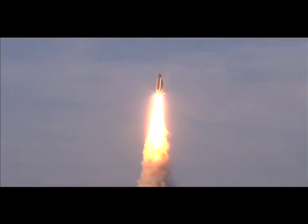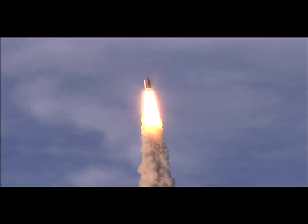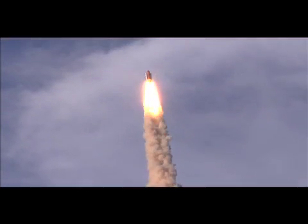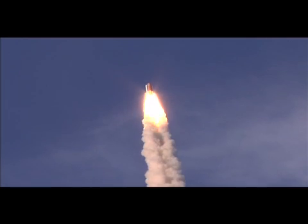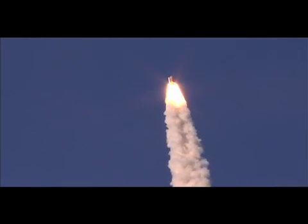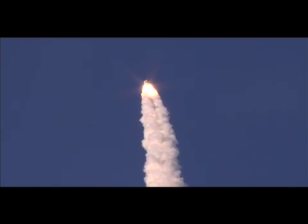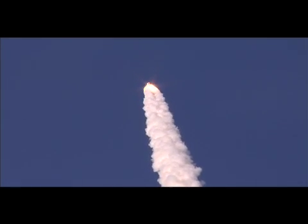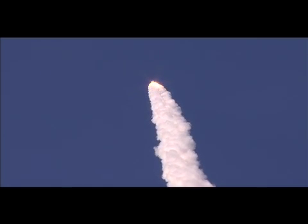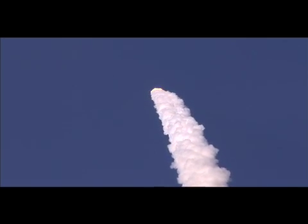Houston now controlling. Five miles. Houston, Atlantis, go at throttle up. Copy, Houston, go at throttle up.